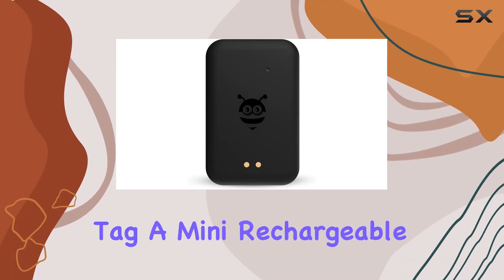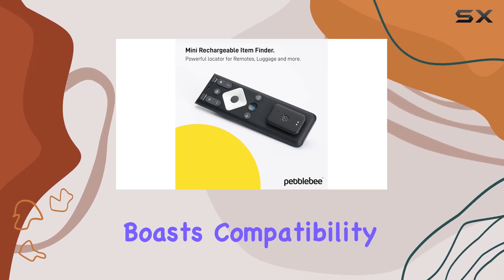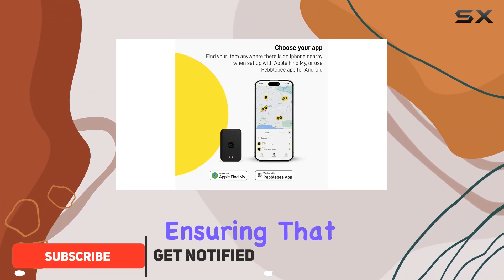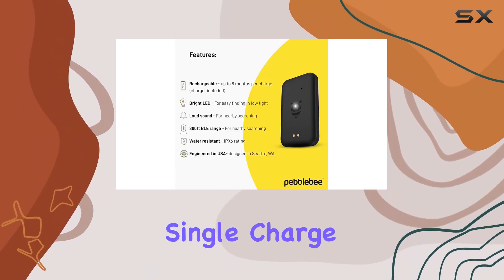Today we're diving into the Pebble B Tag, a mini rechargeable item tracker that's making waves in the tech world. This little gadget boasts compatibility with both Apple Find My and Android through the Pebble B companion app, ensuring that no matter your device preference, you're covered. Let's talk battery life — with up to eight months on a single charge,